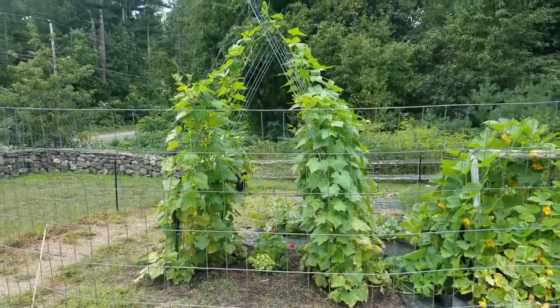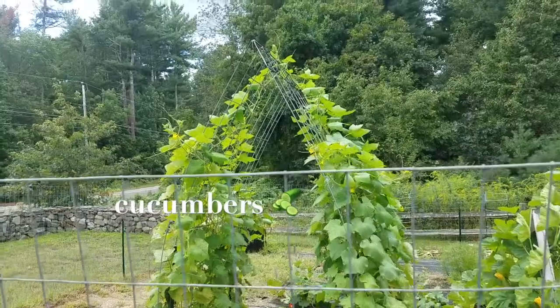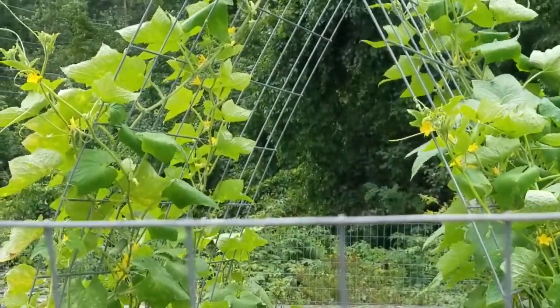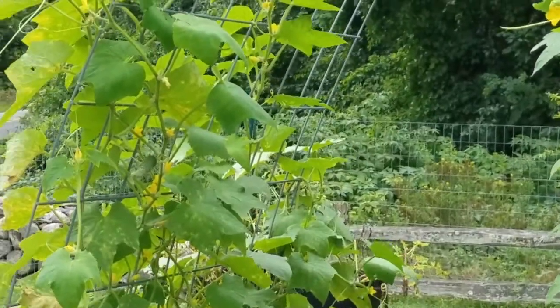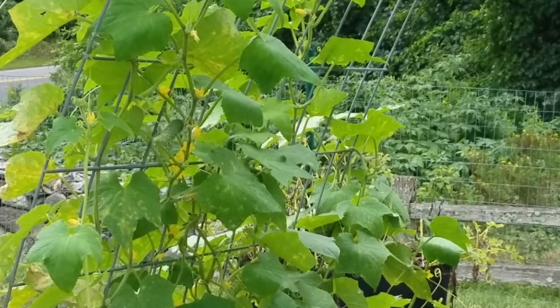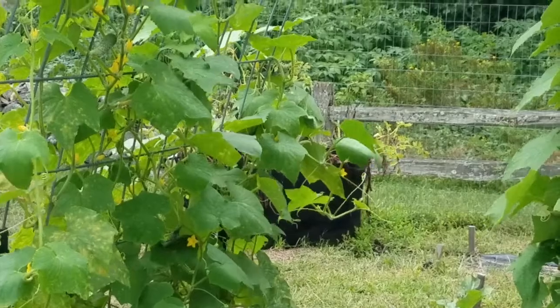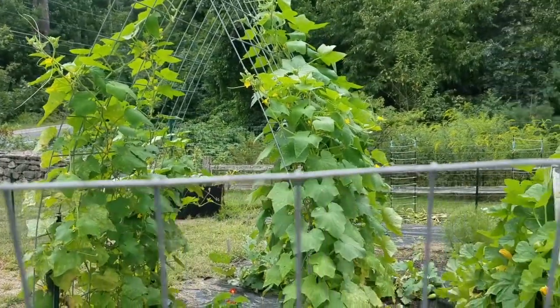So this is the cucumber trellis that they did. It's so beautiful — the cucumber leaves and vines started growing up into the trellis. They've got some cute little cukes growing there. There are a lot of little bees right now pollinating all the cucumbers. That's great — the flowers are really attracting them.